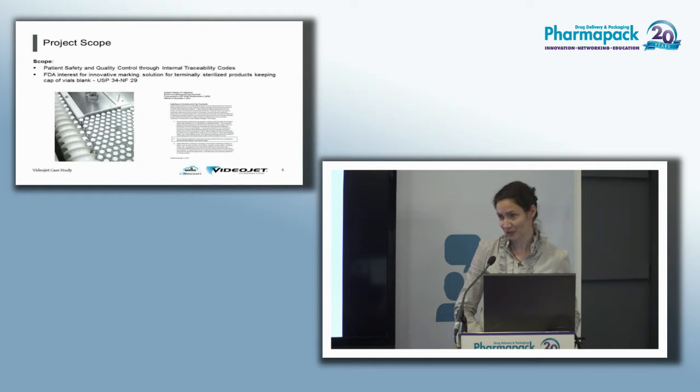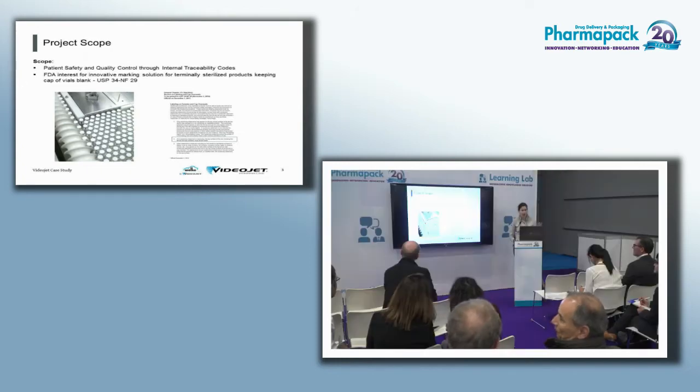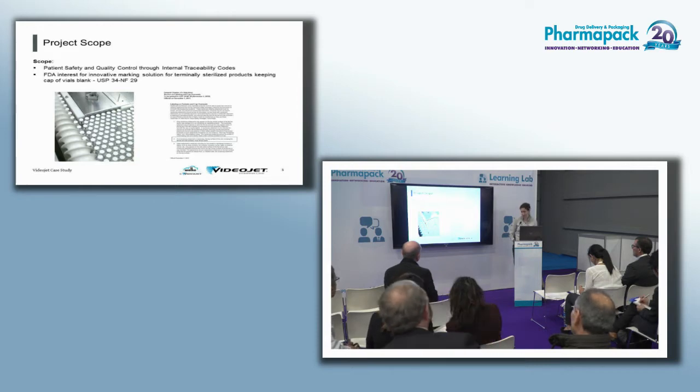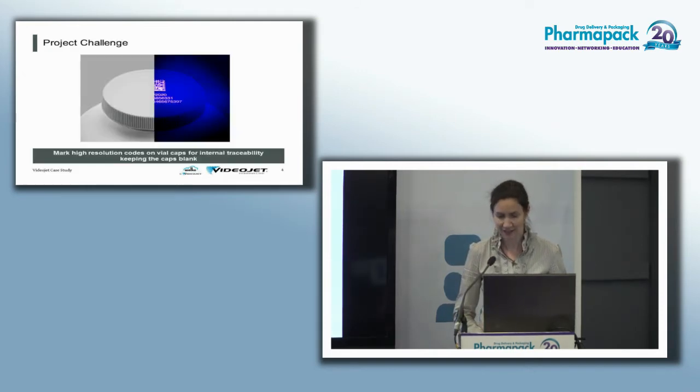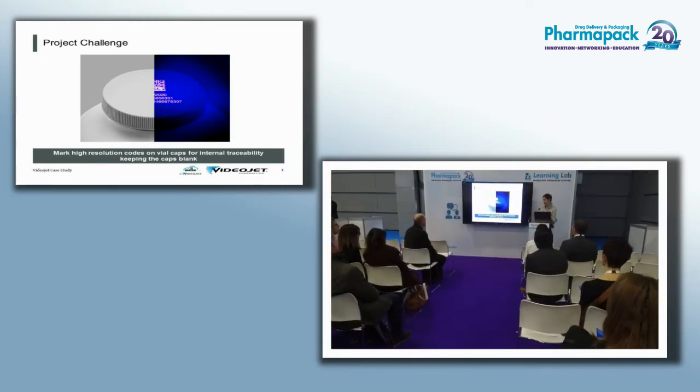Today I'd like to focus on a specific case: the unique challenge of marking vials for traceability in an organization for injectable products. There is a USP directive which does not allow any visible print on the overseal cap, but for us that is the most practical place to put a code for traceability. The USP only allows cautionary treatments like 'paralyzing agents' or 'dilute before use.' So how do we deal with this challenge?